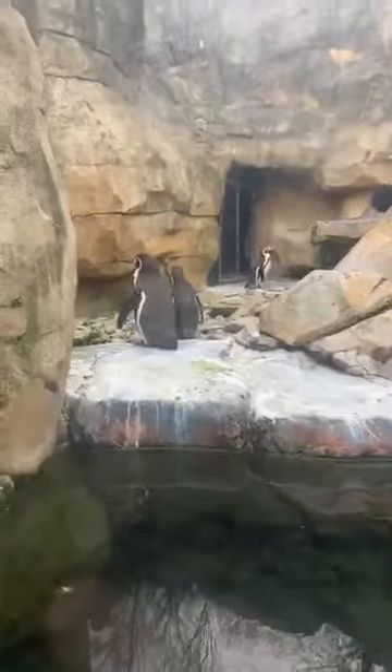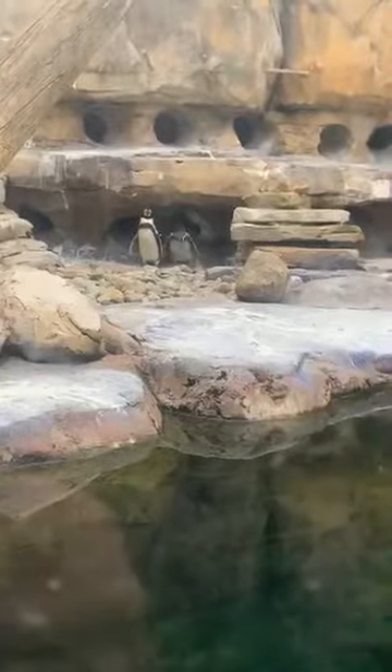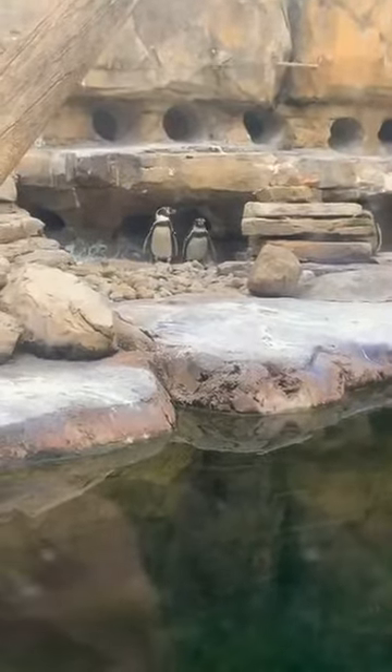Is their water warm or cold? Their water is slightly warmer than the air. We do not heat the water, but it goes through a filtration system, and in that process there's a slight bit of warming. When it gets super cold out here, they are not going in the water. Today, nobody has decided they feel like swimming — at least so far.